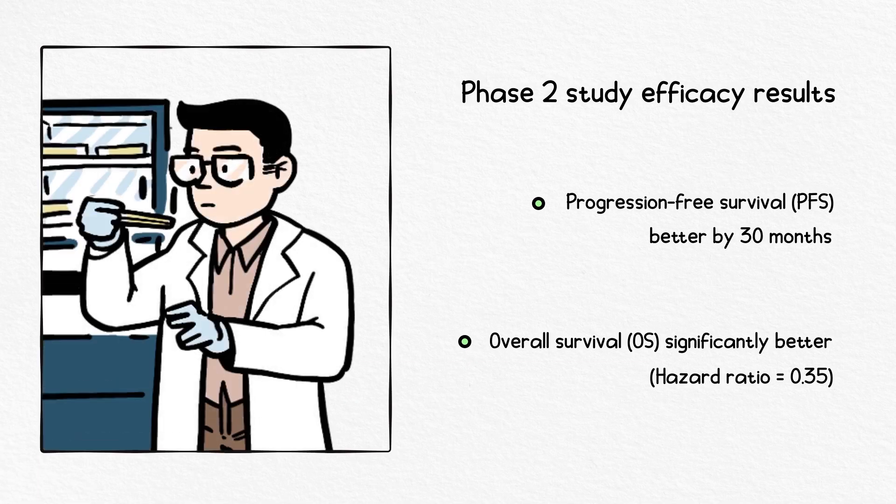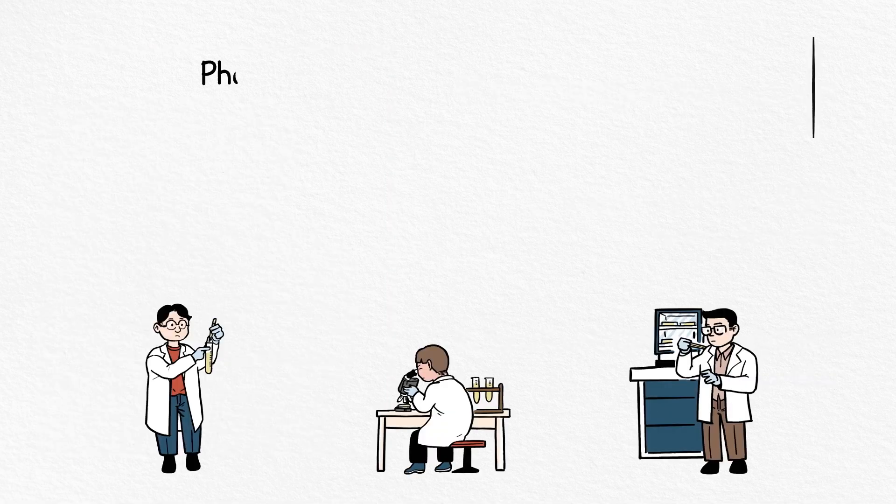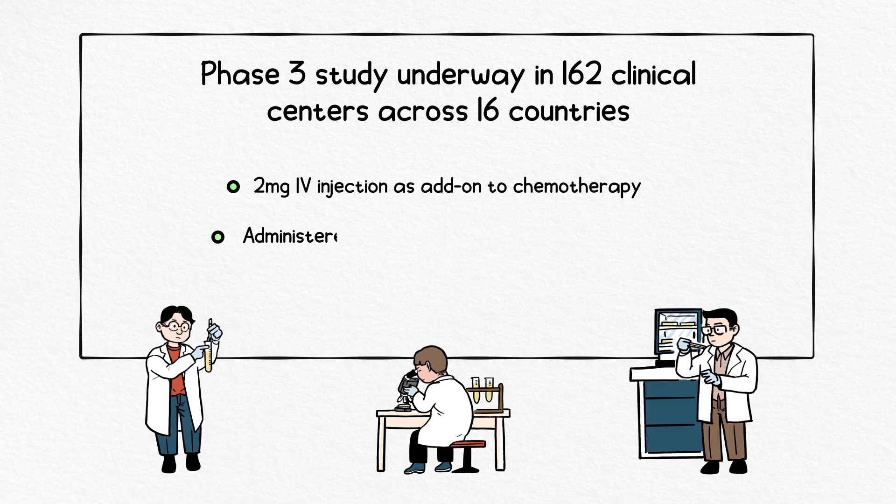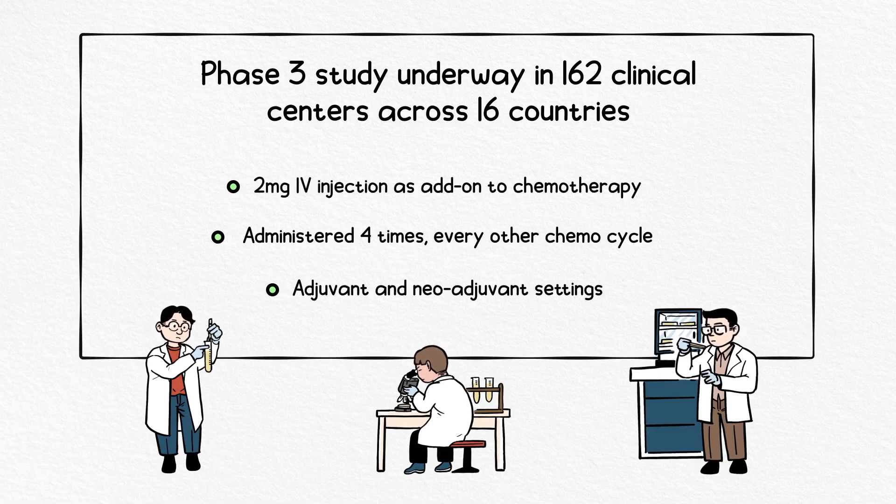Overall survival was also significantly improved with a hazard ratio of 0.35. A Phase 3 double-blind placebo-controlled multi-center study is underway to compare the safety and efficacy of four administrations of oregavomab versus placebo, administered in combination with specific cycles of a standard six-cycle chemotherapy regimen of paclitaxel and carboplatin, for the treatment of subjects with newly diagnosed ovarian cancer.